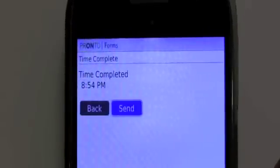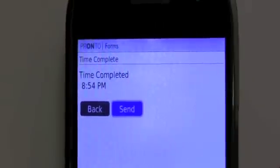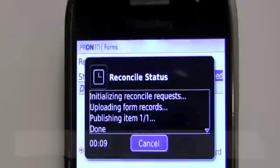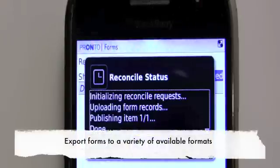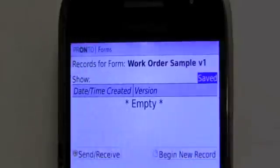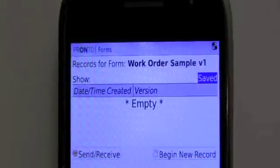You can have this form sent via email right back to the office. The good thing is, once you capture this data, you can export it in so many different formats — you can export it as CSV, Excel, PDF, XML, or even HTML.